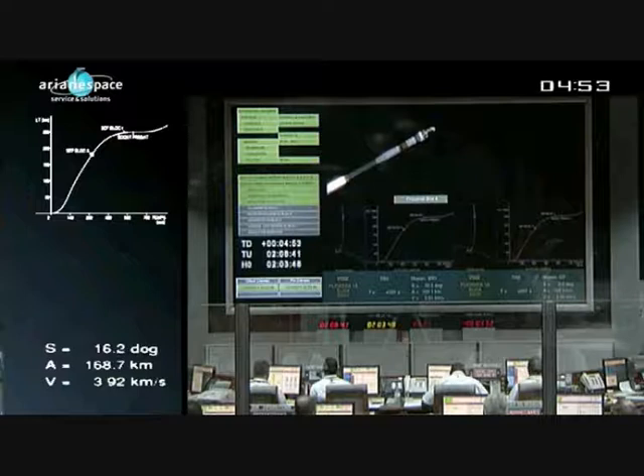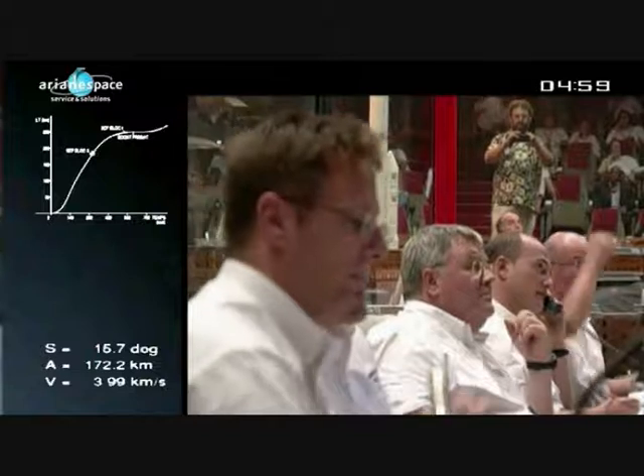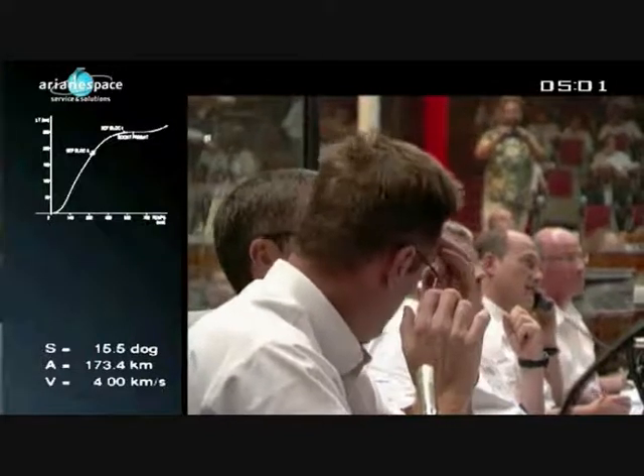The third stage is ignited two seconds before separation of the lower stage, the second stage. The lower part of the third stage, called the skirt, is used to channel the exhaust flux of the third stage motor ignition down toward the stage below where it rebounds, which gives an added thrust assisting separation. The third stage skirt is then separated 30 seconds later. We should be hearing confirmation shortly.